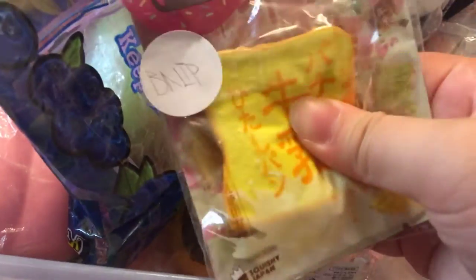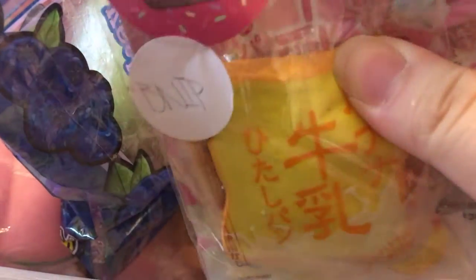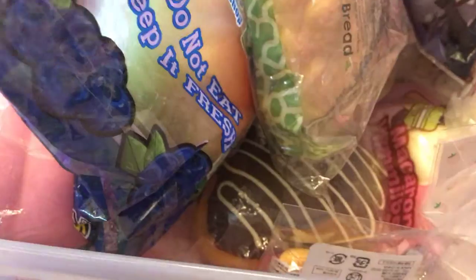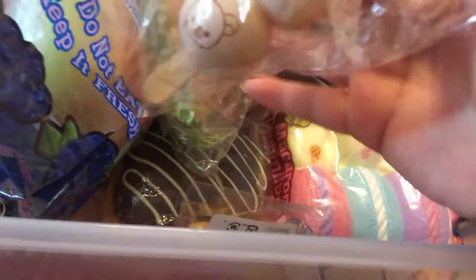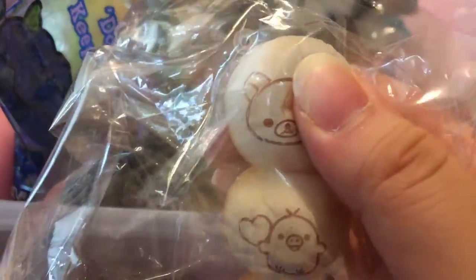This banana, $65. This strawberry, $60, no cracks or defects, brand new. This bun, JDream, $10. I also have this Rilakkuma rare dango.